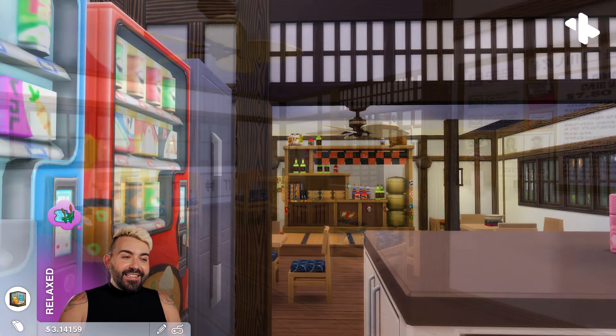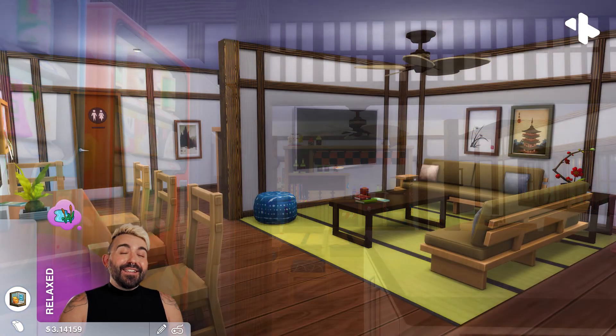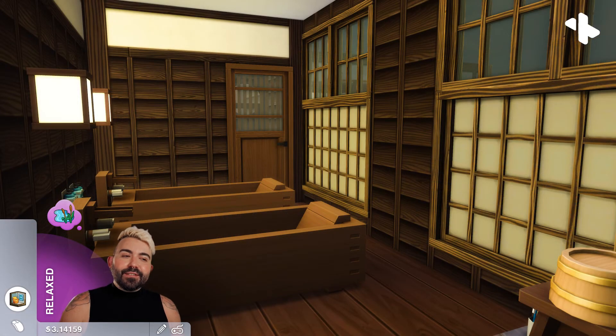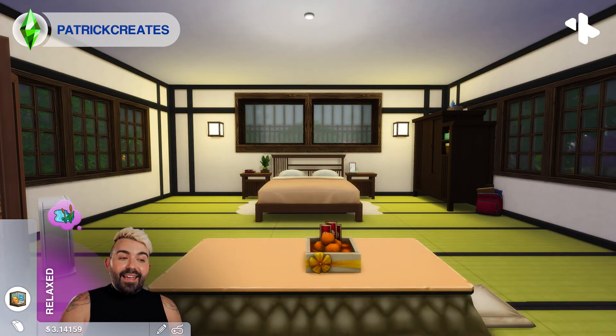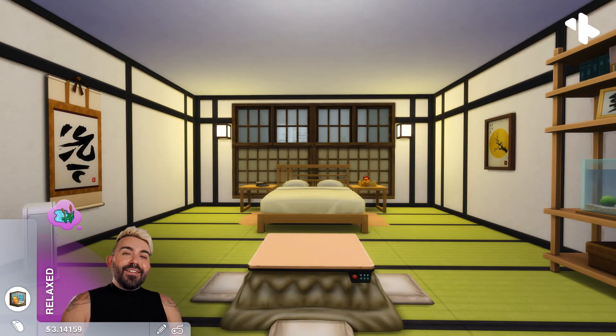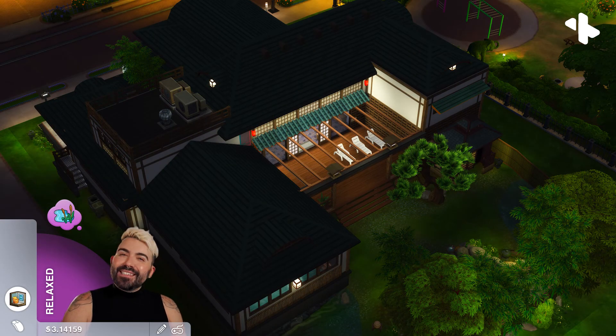I had such a great experience creating this build — it was so much bigger than I realized by the time I got in there to furnish it, but I'm pretty happy with how it came out and I hope you like the build. If you'd like to download it and check it out for yourself, it is on the gallery. My name on the gallery is the same as here — search for Patrick Creates on the Sims 4 gallery. I think it's called Escapeway Onsen and Ryokan. I would love to know what you think, so please leave me a comment.